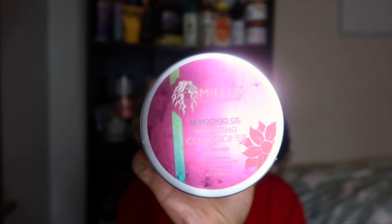Next is the Mielle Mongongo Oil Hydrating Protein Free Conditioner. I did a review video on this as well. I wasn't super impressed by it in that initial review, but when I added heat I liked it a lot better. I got this for seven dollars and 19 cents. It was cool to try but I don't plan on shopping with Mielle anytime soon. Pick it up at your own will and check out the review if you want to know more.